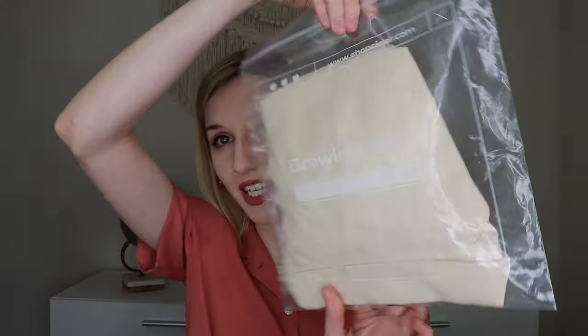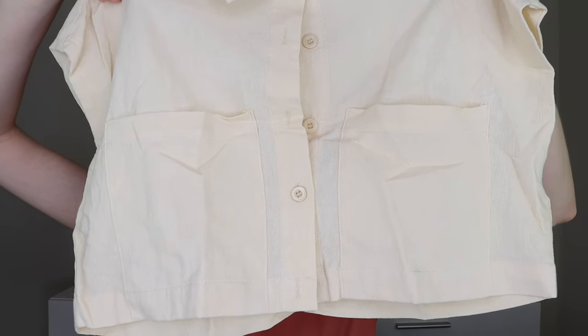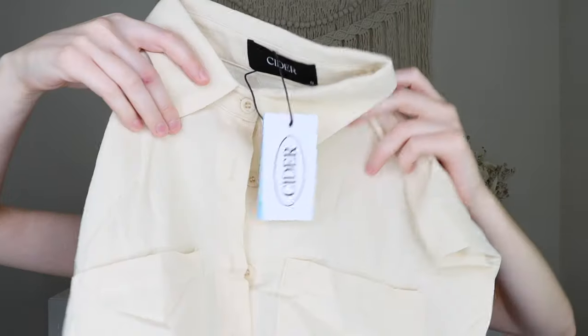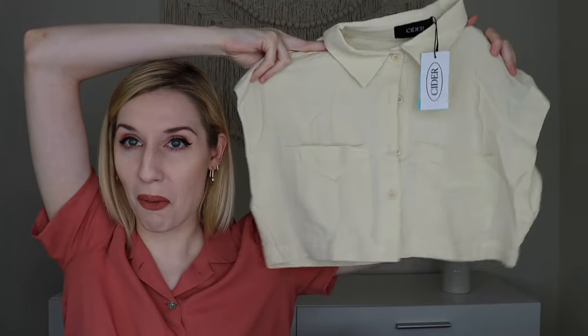First up is this — it's a lot more cropped than I was anticipating. This is their solid pocket crop top in beige for $26. A lot of these items come in multiple colors, so if you're not a fan of beige, just know there are other options. The sleeves look a little different from the picture online, but it's still super cute. The material's not bad — not super soft but nice. It might be slightly see-through but we'll see when it's on. It's got a cute little collar — very safari crop top vibes.